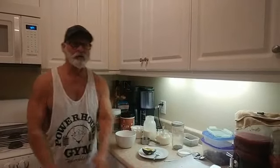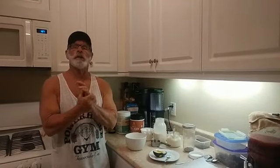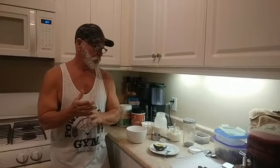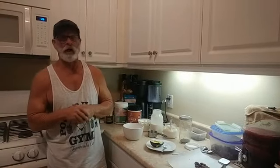Good afternoon guys, hope everybody's doing great today. This is Coach Bill with Weight Loss Made Easy, and today we are in Coach Bill's keto kitchen. I'm going to show you guys my favorite meal that I like to have when I'm breaking one of my fasts or prolonged fasts — you might even call it a post-workout meal, because I just got back from the gym about an hour ago.